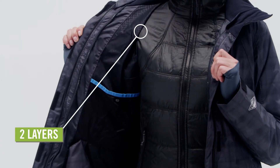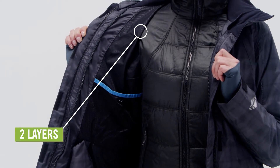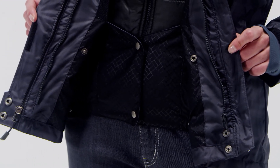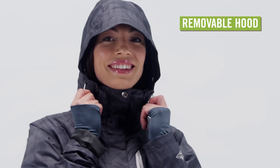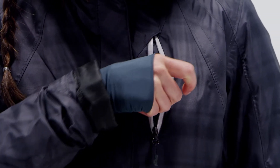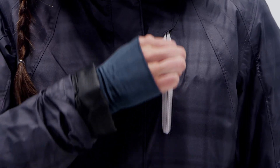Zip these two layers together for the ultimate protection in cold, wet weather. An adjustable snap-back powder skirt adds extra protection in deep powder. A removable adjustable storm hood guards against wind and sideways rain. Waterproof zip-close pockets offer secure storage for your goggles or iPod.